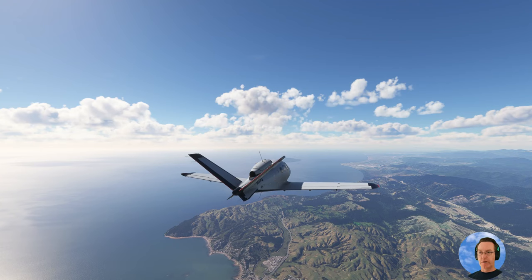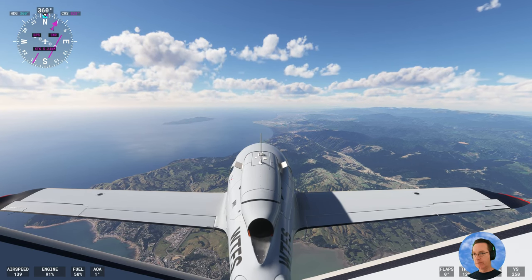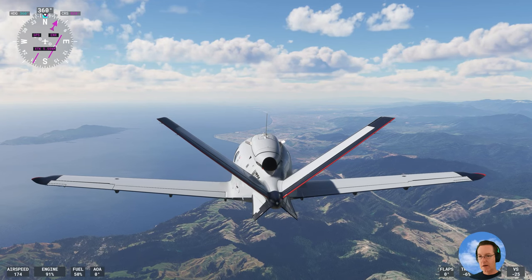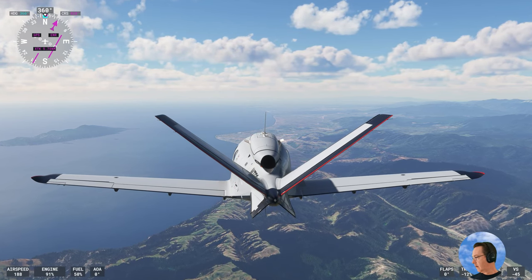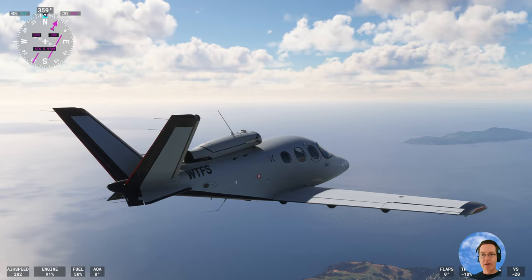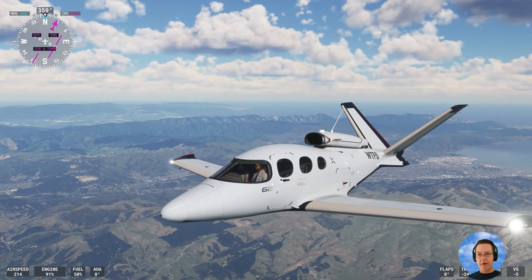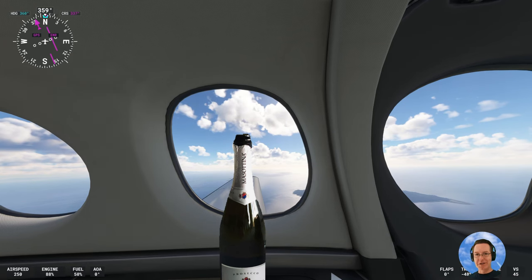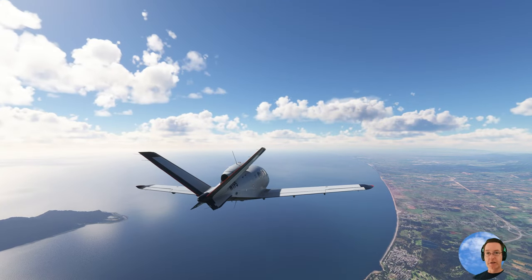Wellington is known as one of the windiest cities in the world, if not the windiest. But today it's pretty good — it's a bit windier than when we arrived from Christchurch, but still pretty mild. That's Kapiti Island over in the distance. There's Paraparaumu below us — there's a very good golf course there, actually one of the top golf courses in New Zealand.